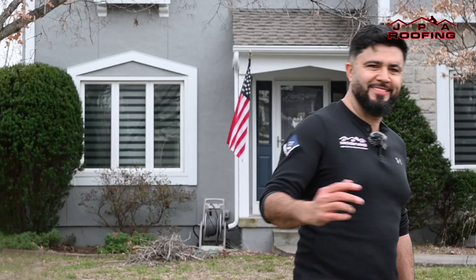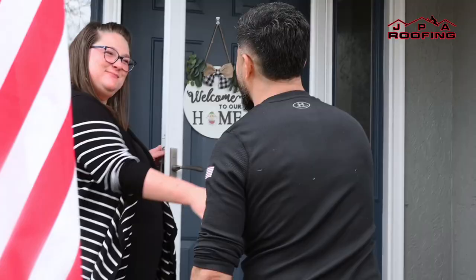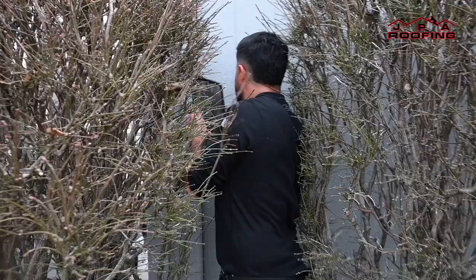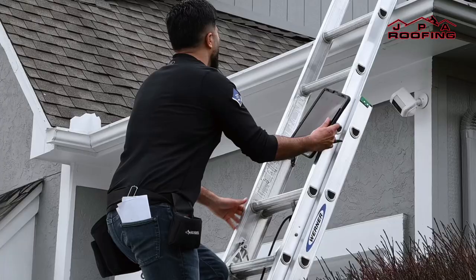Now let's dive into your roof inspection. When I arrive at your home, I will knock on the door and introduce myself. I will ask a couple of quick questions to help us better understand your home and needs. From there, I will begin the actual inspection, walking around your property and taking notes of the exterior of the home, documenting any weather-related damage or concerns.